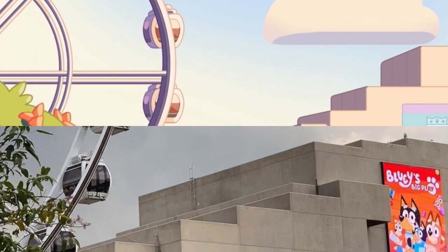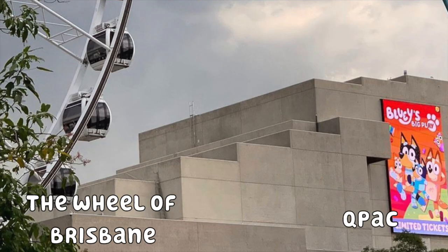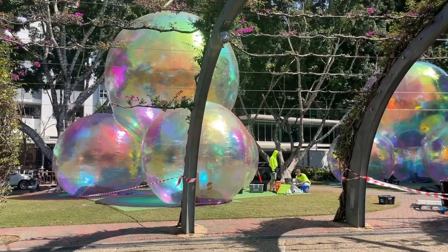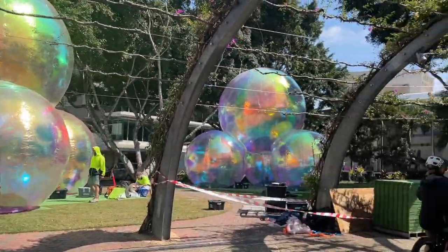The last feature of this episode is the iconic Wheel of Brisbane, which we also see next to the Q-PAC building. Q-PAC is also where Bluey's Big Play and many other plays have been shown. They have massive balloons all set up here — it's gorgeous. I want to show you as much around Brisbane as I can, including the Bluey house and what it looks like now versus the Airbnb, as well as some places from Season 3, like Promises and the Library.